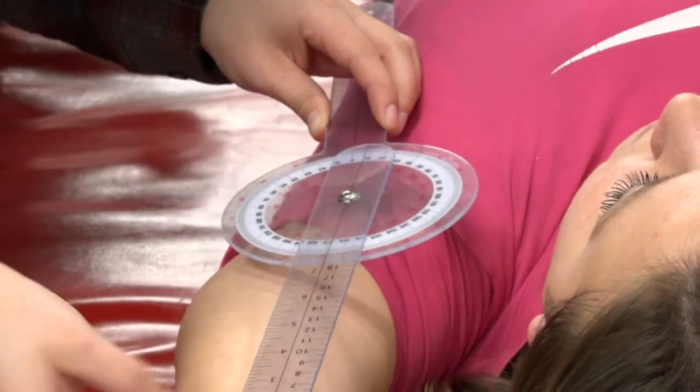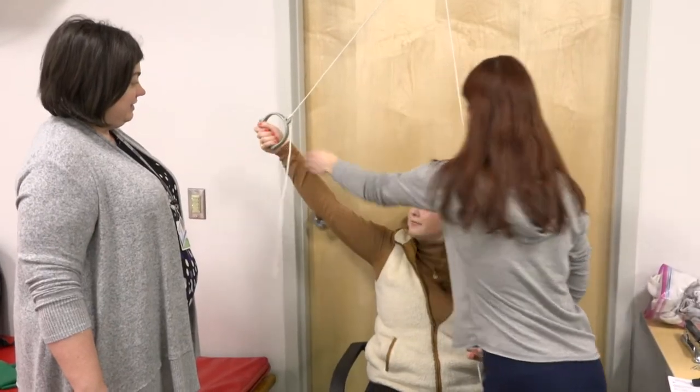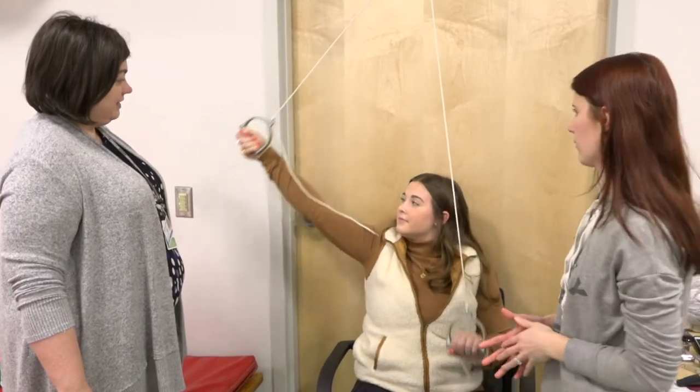In class we do a lot of hands-on work and you get to really learn different bodies and different body types, and it helps us prepare for what we'll see after we graduate.